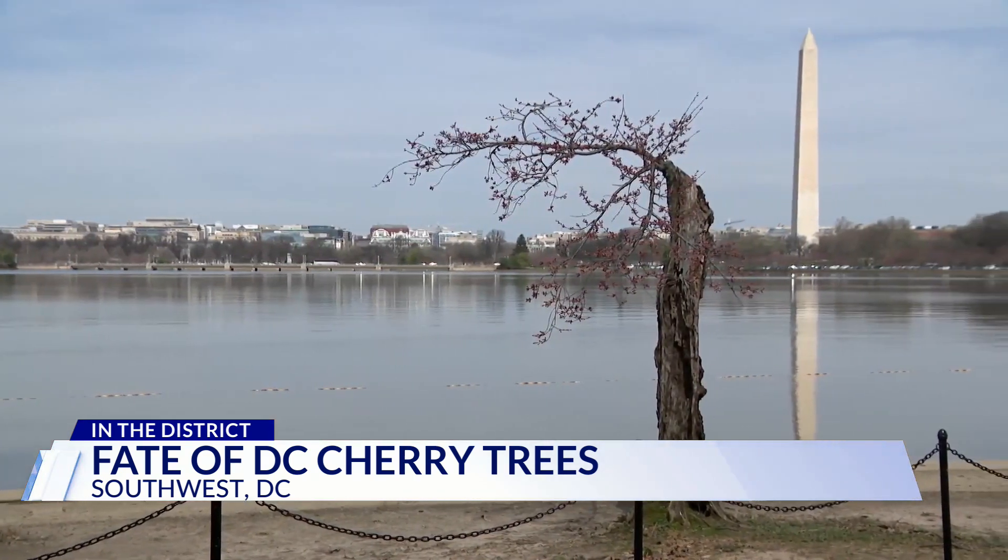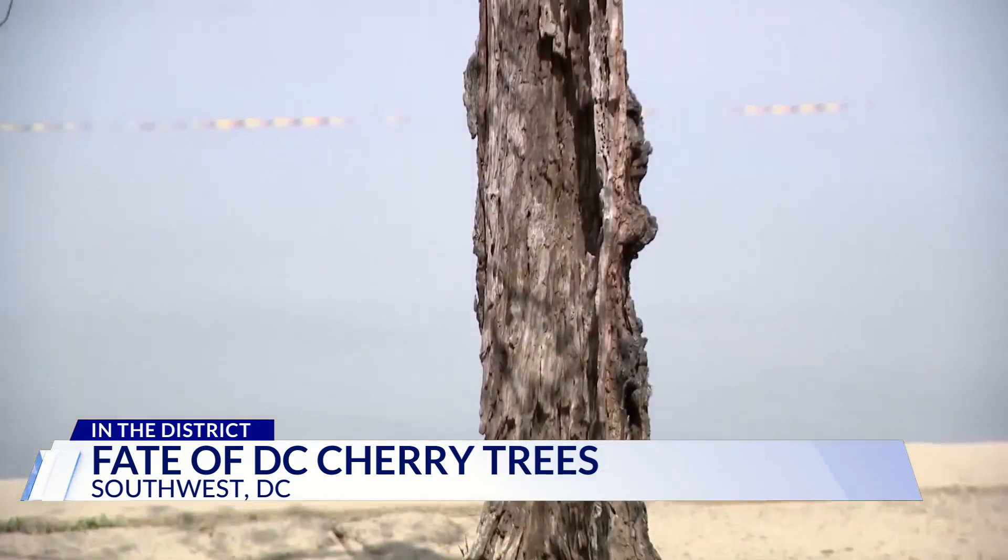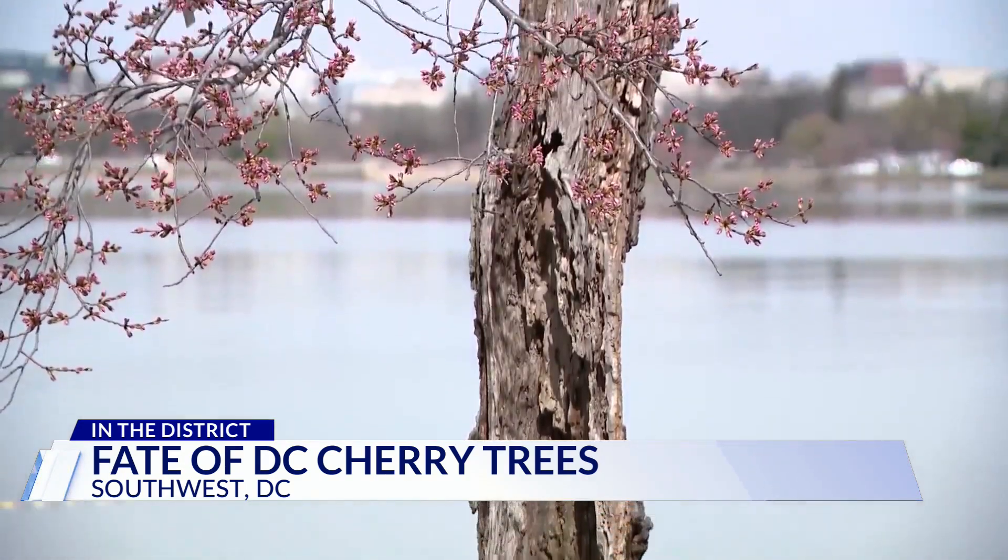'Stumpy is a climate change story. His appearance is due to climate change, and the only way we can fix the problem caused by that climate change is to repair the seawall.' And the tree, which blooms despite decaying, is a sign of hope for many.